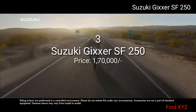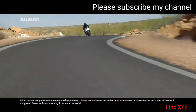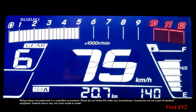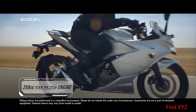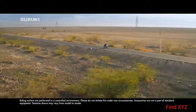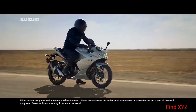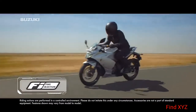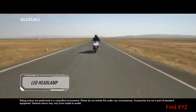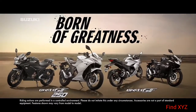From the inventors of exhilaration. From the engineers of perfection. From the designers of the impossible and the weavers of dreams. From the creators of desire. From the makers of legacy. From the house of Hayabusa and GSXR comes the latest from a lineage of legends. Introducing the all-new Jigsaw SF-250 and Jigsaw SF — Born of Greatness.